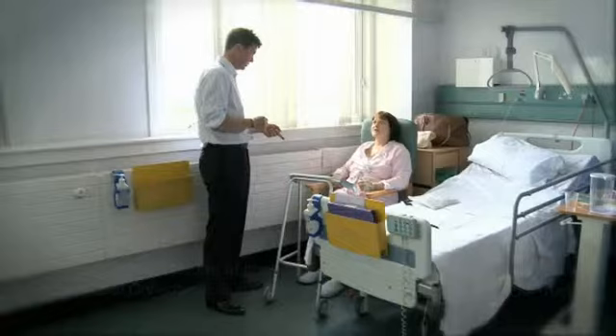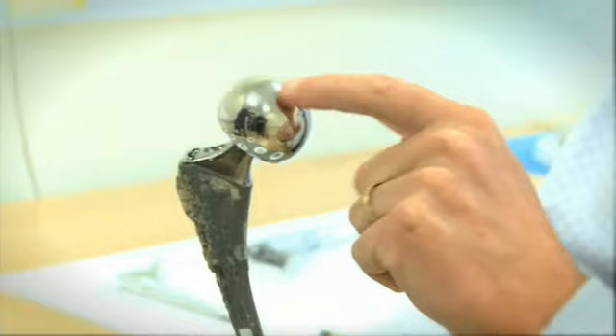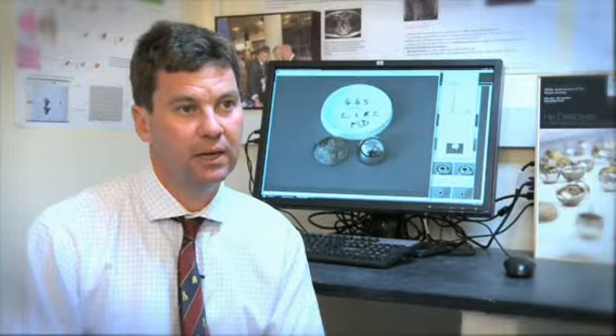I spend half my time treating patients with arthritis and doing hip replacements to help them walk, and half my time researching how to make hip replacements last longer. The future holds solutions including the ways in which we orientate the hip in 3D to minimise wear, and new material solutions such as better types of cobalt chrome. But before we can commit to better materials, we need to understand what is the culprit in the currently used materials — what makes some patients react very severely to the bits of metal.